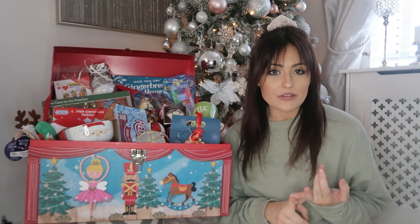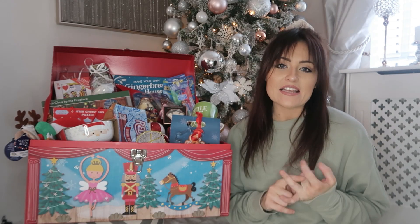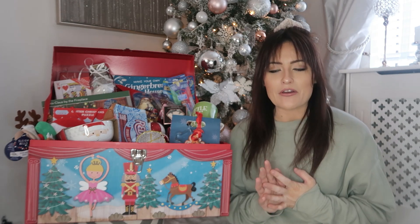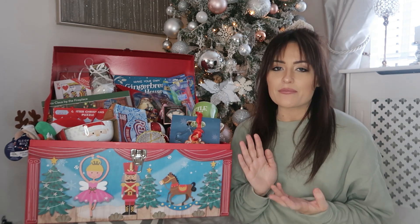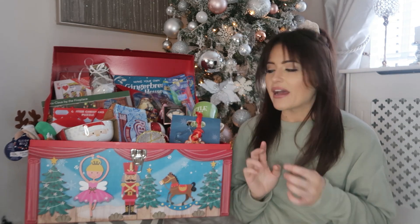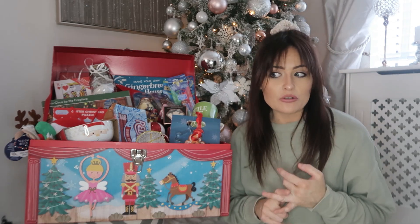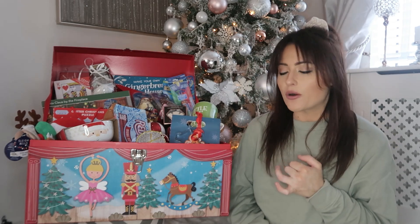I have three boys: a nine year old, a seven year old and a five year old. So this is for all three of them and I'm going to go through each item and show you what I have been gathering and collecting and buying. Some of them you will have maybe seen before in my Home Bargains or B&M hauls, because that is where a lot of this stuff is from.